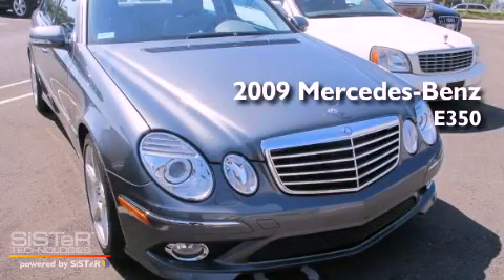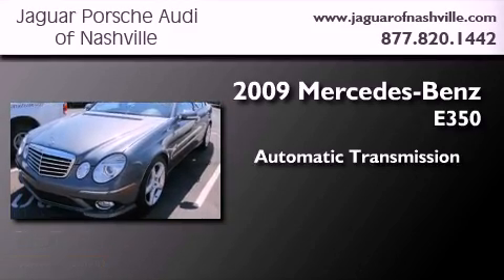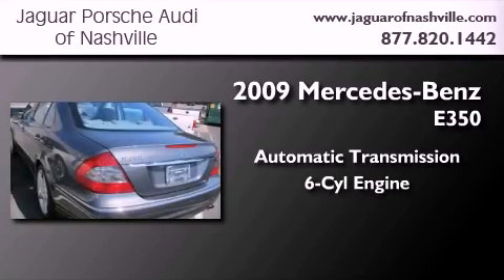This is a 2009 Mercedes-Benz E350. This car has an automatic transmission and a 3.5-liter V6.